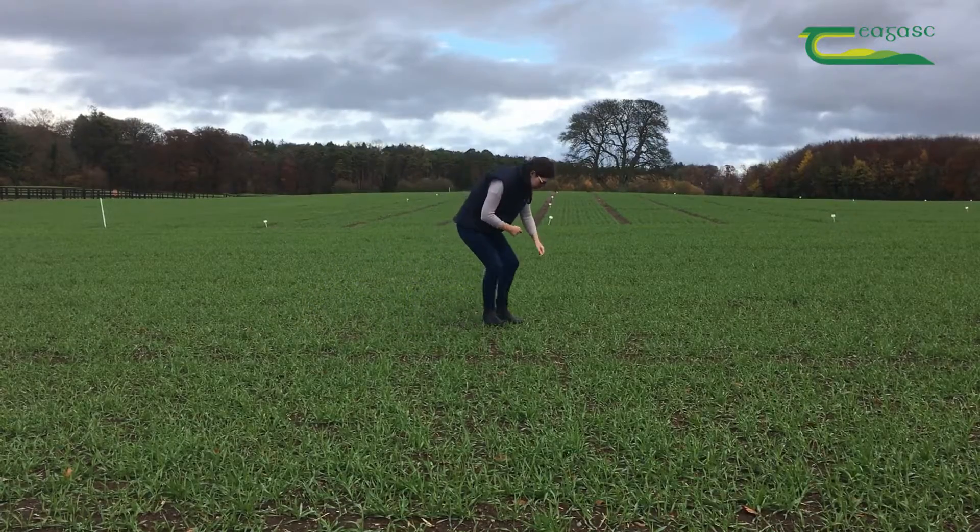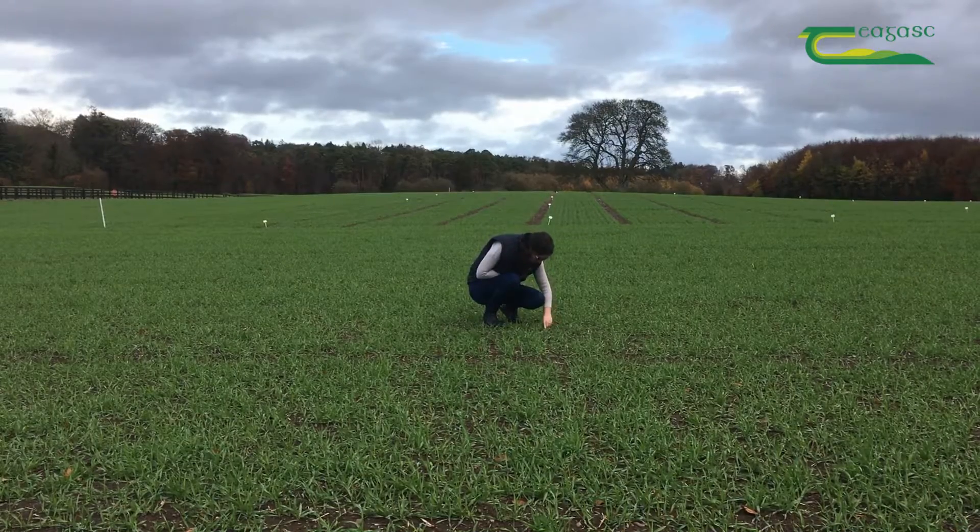Utilising IPM is extremely important to maintain sustainable control of your pest. It's important to combine planting date with monitoring for aphids throughout the season, to see if your crop is at risk and if your control treatments are effective.